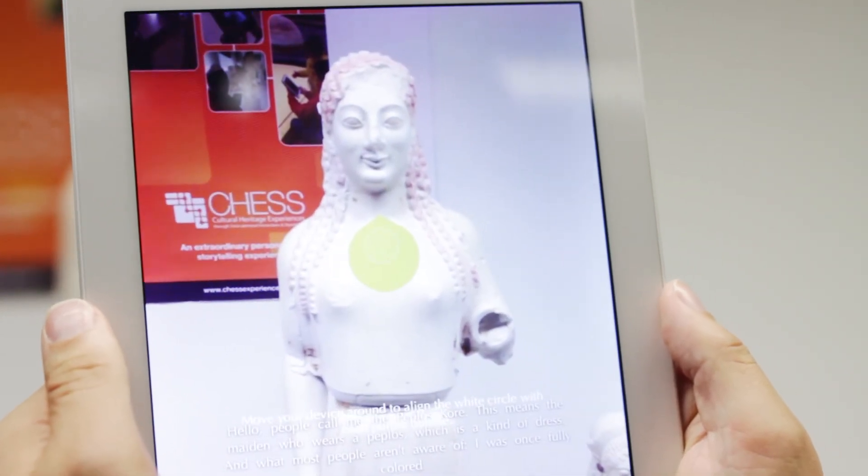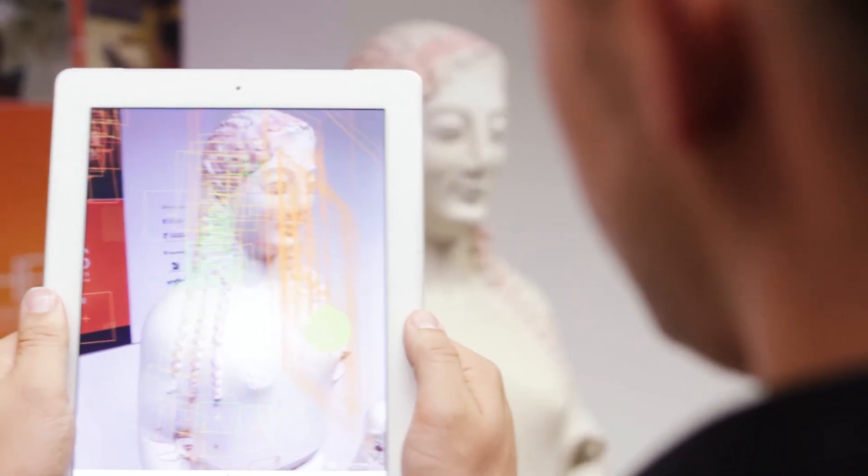Hello, people call me the Peplos Kore. To create such experiences we use our instant AR framework. It combines our computer vision engine with all the knowledge we have from the research in that field with extended web technologies.